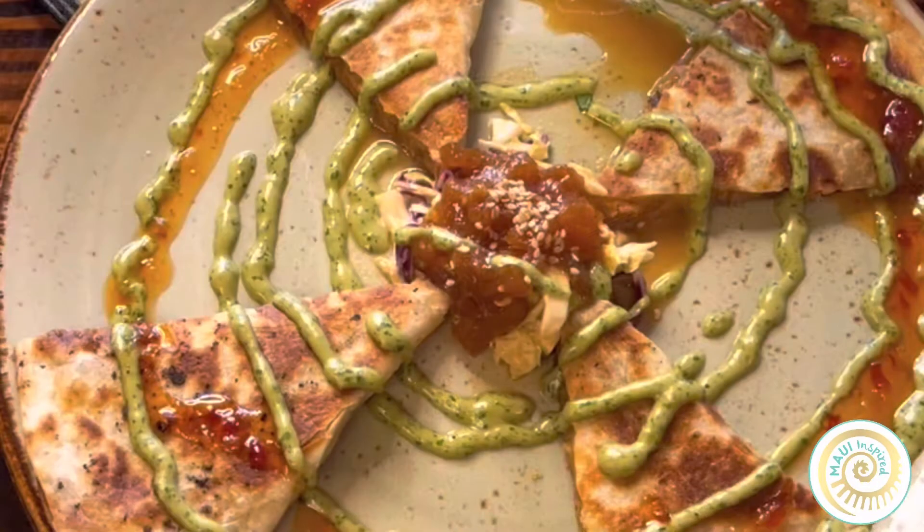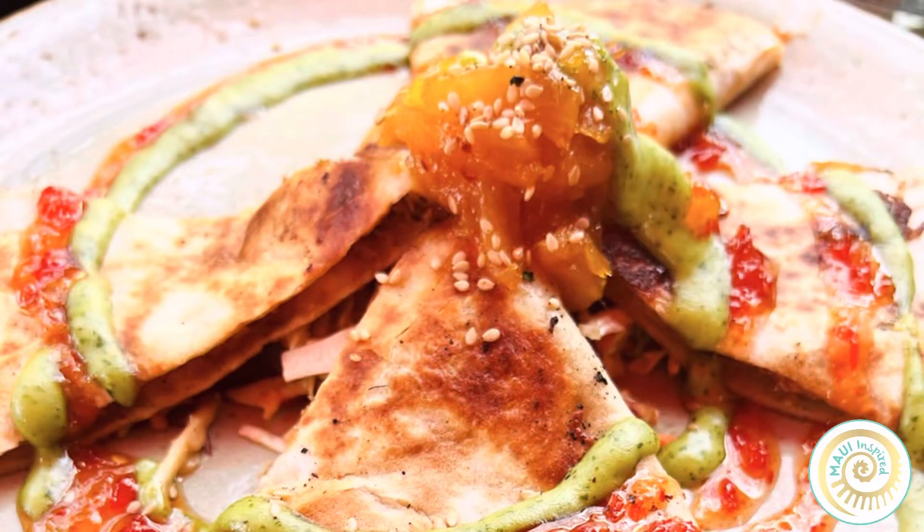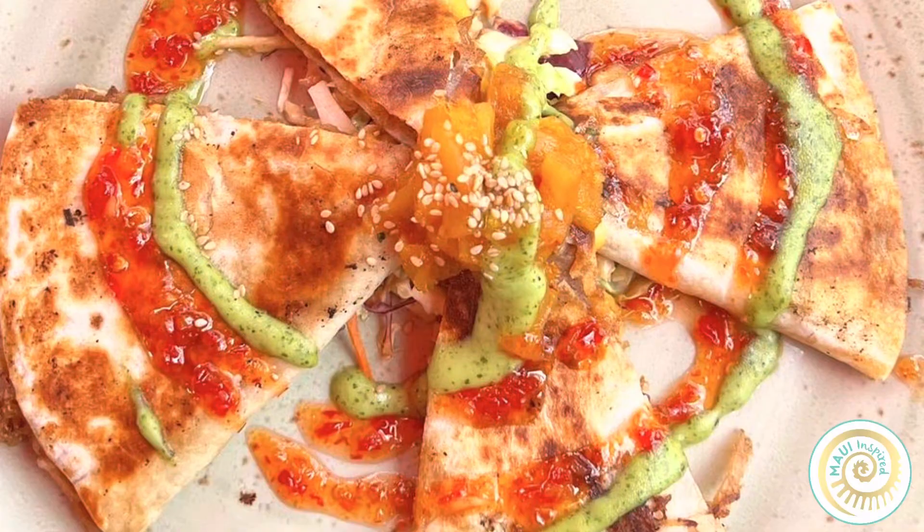This dish right in front of me is probably our most long-lasting and most popular dish. It's our barbecue Kahlua pork quesadilla — hand-pulled pork with a guava barbecue sauce, wrapped in a flour tortilla with pepper jack cheese and drizzled with a cilantro aioli and homemade pineapple chutney.